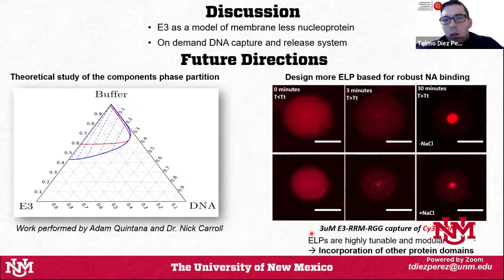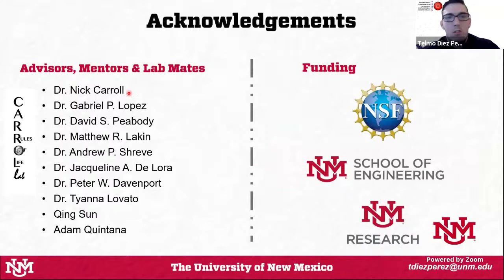However, it depends on what type of domains you add — you can have a fully reversible liquid-liquid phase separation, but adding some ordered domains can cause issues and you can lose that reversibility. ELPs are highly tunable and modular, with a lot of room to incorporate other protein domains for different functions. This is what we're working on now: different types of robust nucleic acid binding domains or specific interactions with other molecules, all inside this protein membrane-less organelle.